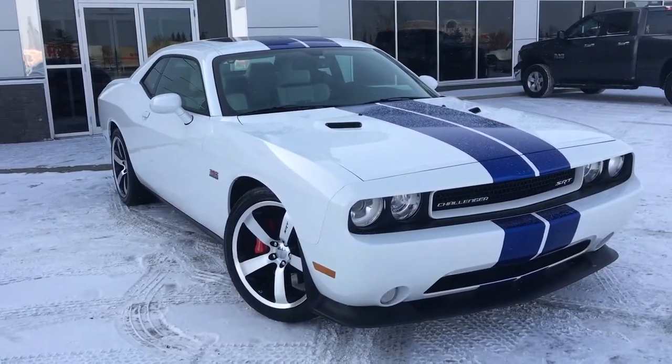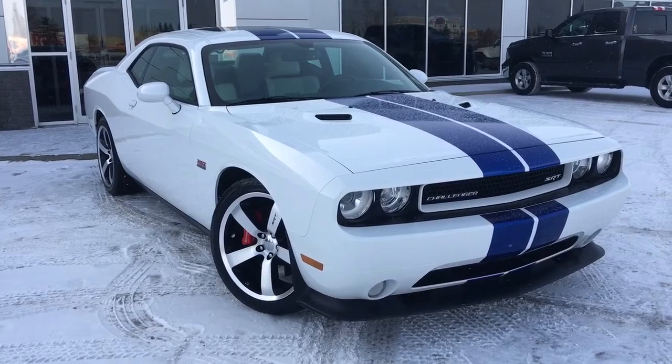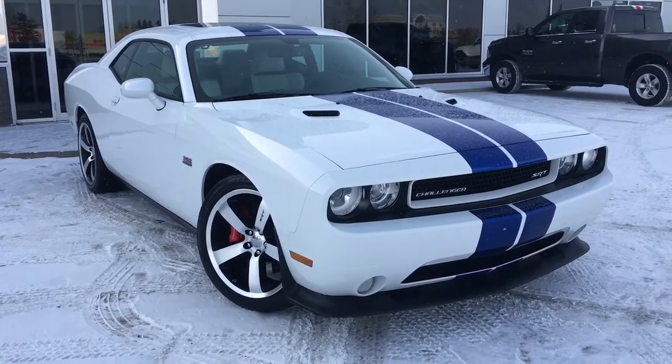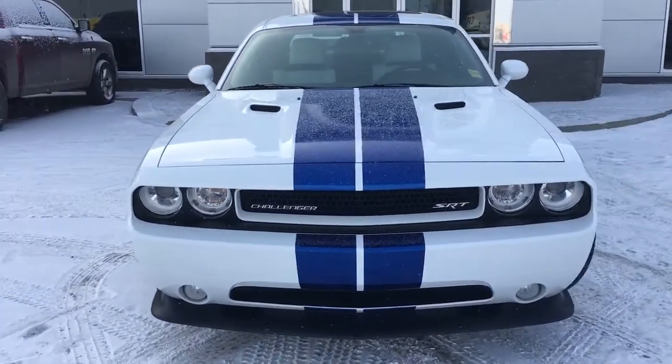Welcome to Grove Dodge. My name is Jasmine and today we're going to be looking at this 2011 Dodge Challenger SRT8 in bright white. It has a 6.4 litre engine pushing out 474 horsepower.